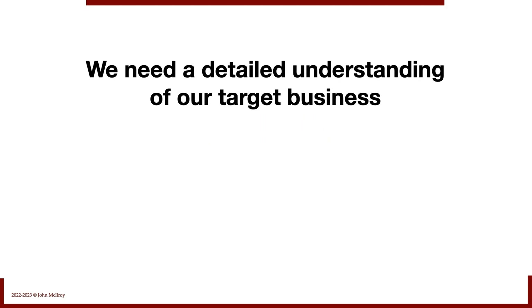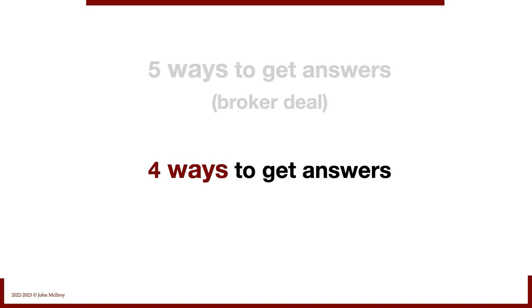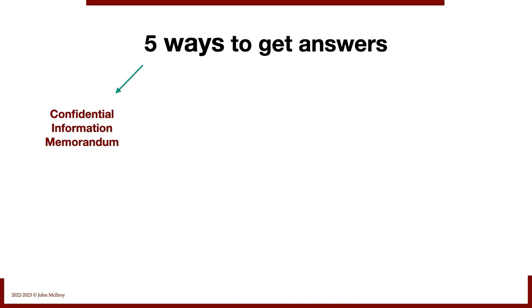We need a detailed understanding of the target business we want to buy, so we need answers to our questions. There are five ways to get those answers if it's a broker deal, four ways if it's a direct approach. What are those five ways? Well, it starts with a SIM — a confidential information memorandum.